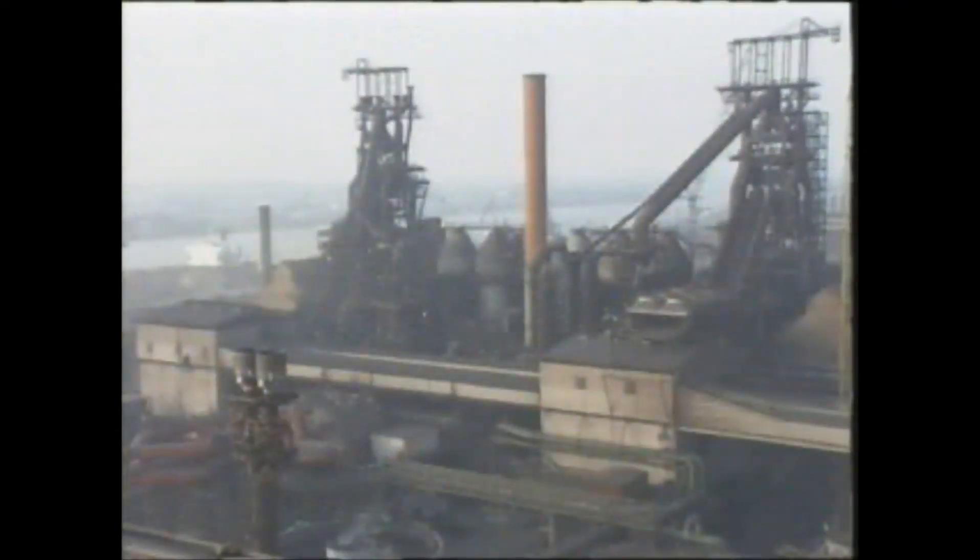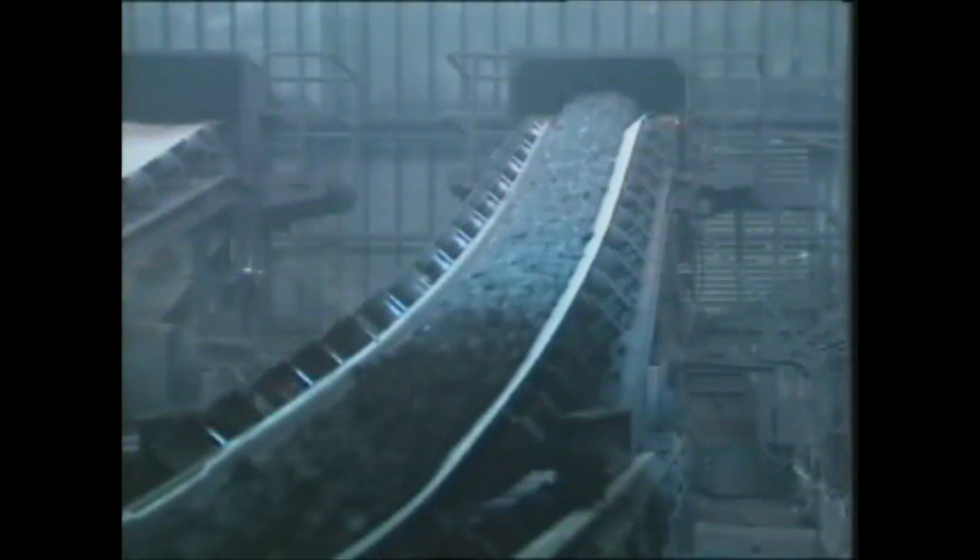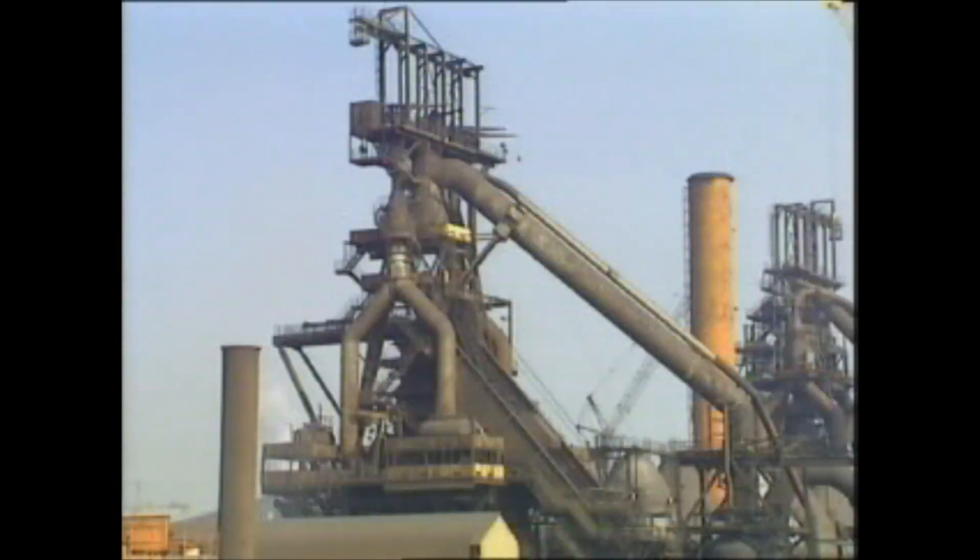The blast furnace operation. Sinter, lump coke, and limestone are via conveyor belts or skips transported to the top of the blast furnace.